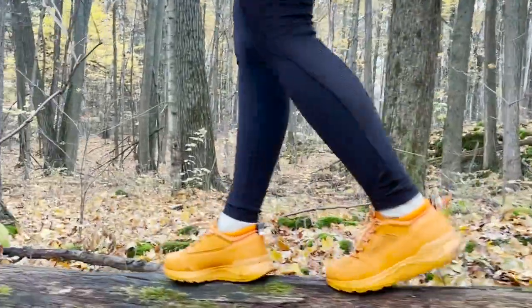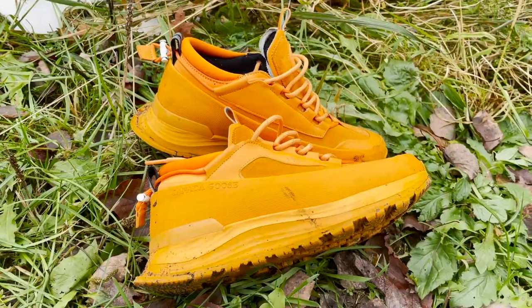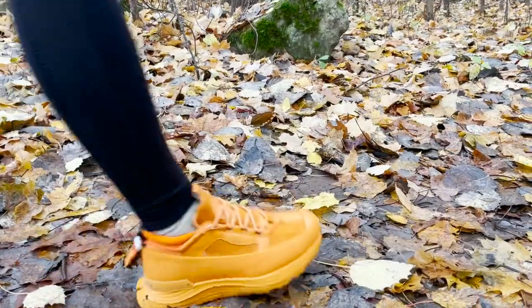Round laces do not hold a tie very well, so you get flat ones too. It does have a heel pull tab where you can tighten the overall fit of the laces, which is interesting — you don't see that. It is functional, but do I think it makes a big difference? No.